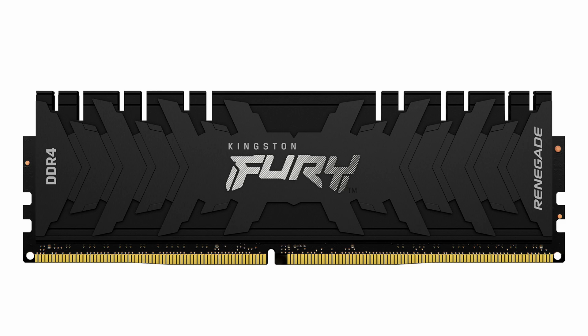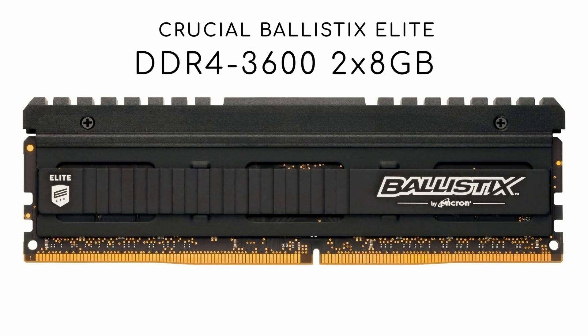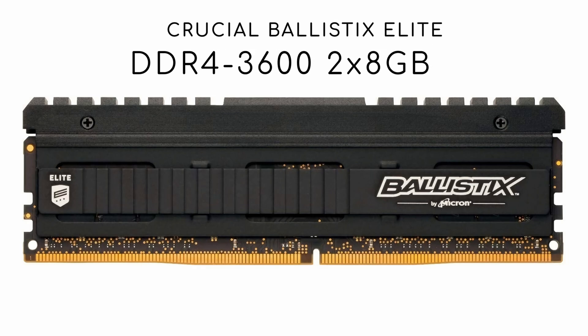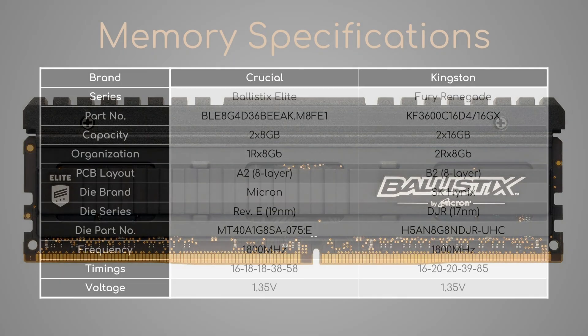Now that I've installed it, does it perform better or worse than my ex-Ballistics Elite 3600Mbps 16GB kit? Before answering this question, let's compare their respective specs.